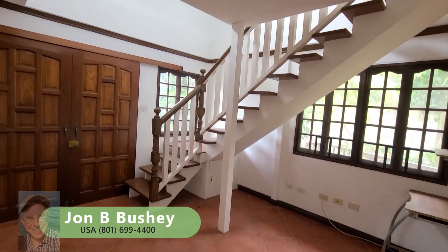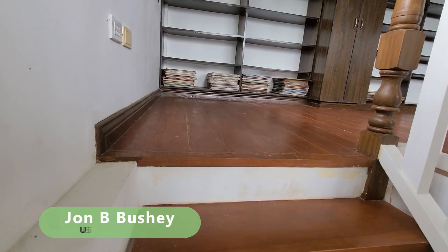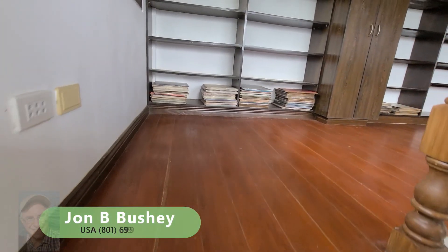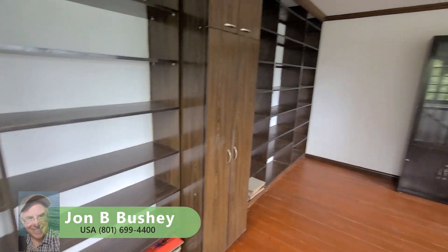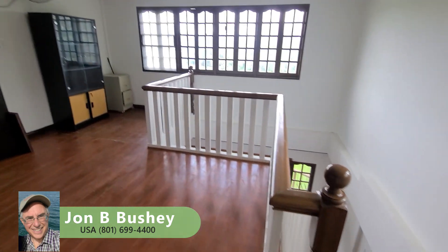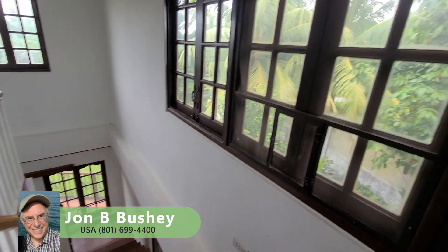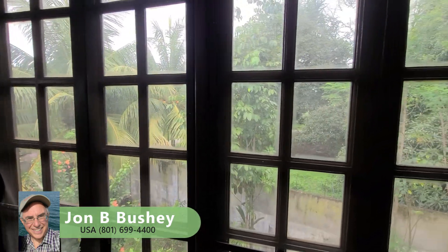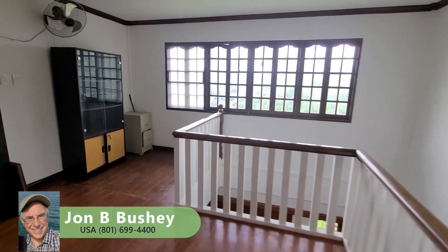Those are the stairs leading up to the second floor, and we'll go take a look there. The second floor could be used for several things — it could be made into a bedroom or an office. I think the previous owners used it as an exercise room. Continuing the wood look and the windows, these are the side windows. By the way, the house faces towards Dumaguete, and Valencia is quite a bit higher than Dumaguete, so it's quite a bit cooler up here.